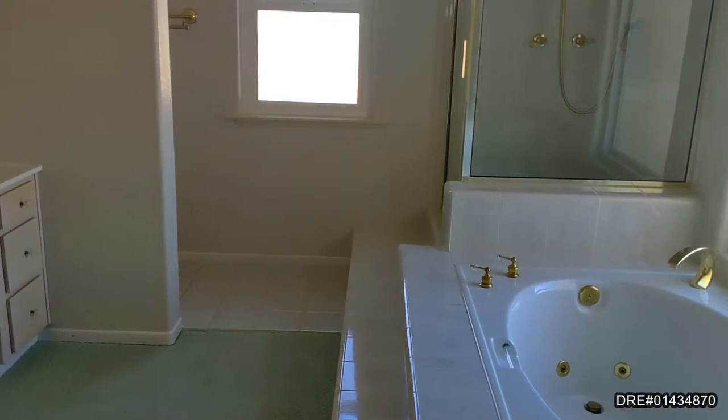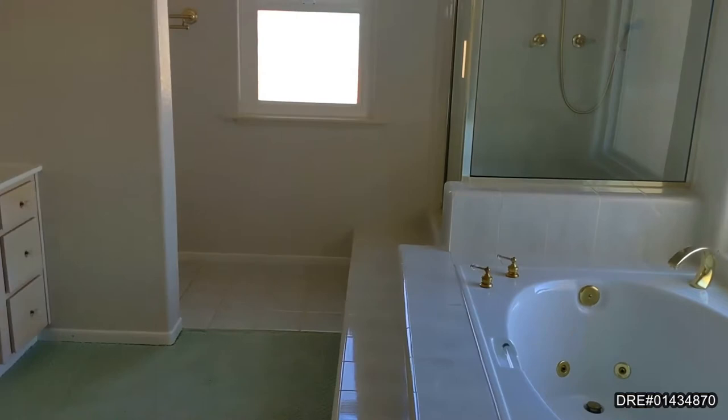A beautiful master bath with a jacuzzi tub, stand-up shower, two sinks, and great cabinetry.